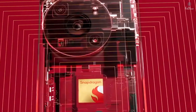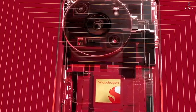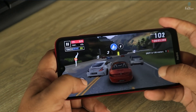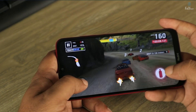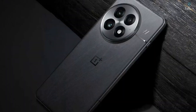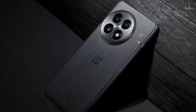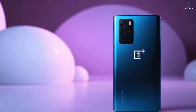Next up is the Snapdragon 8 Elite chip. This isn't your typical year-over-year improvement — we're seeing a massive jump in performance. With significantly higher CPU clock speeds and impressive benchmark scores across the board, this chip delivers both raw power for demanding tasks like gaming and enhanced efficiency for everyday use. What does this mean for you? Smoother performance, longer battery life, and the ability to push your phone harder for longer without throttling. This isn't just a win for gamers — it's a win for everyone who wants a phone that can handle anything they throw at it.